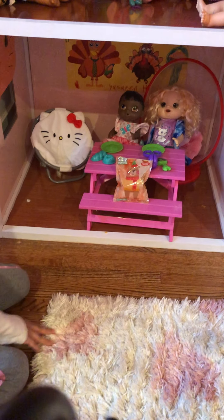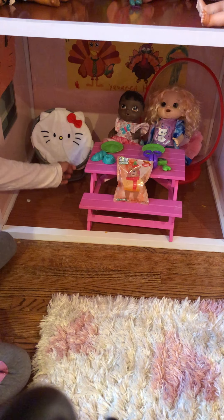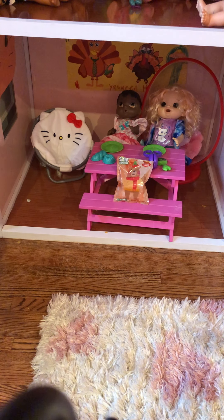Hey guys, it's Yasmin. Today I'm going to be playing with some silly sand — it's Erwin's Playworld. Can you wait, guys? I can't wait! Okay, let's get to it then.